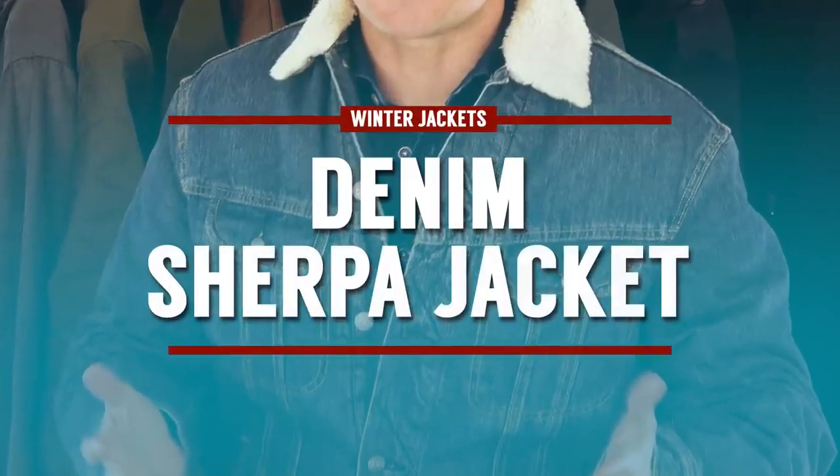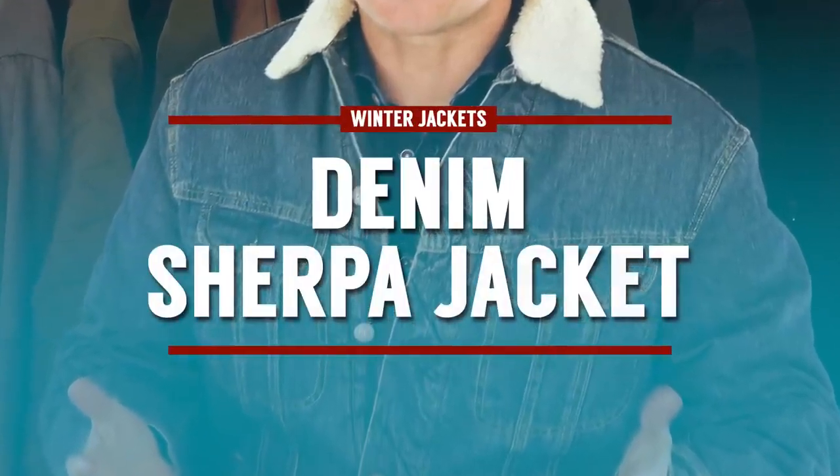Next up, we've got the denim Sherpa jacket in a bomber style. A bomber style basically has this material near the collar — a type of fur lining you can see on the outside — with pockets here and here. The outer part is made of denim or jean material; you'll also see this called the insulated truck jacket or insulated jean jacket. This is the hardier, more cold weather version of the basic jean jacket. It's great because it has a very western, cowboy feel and it's great workwear.